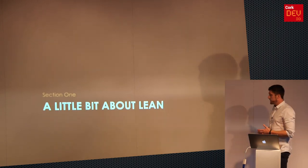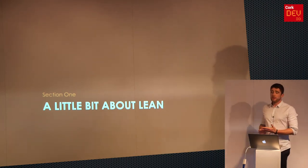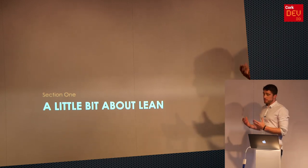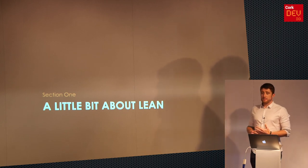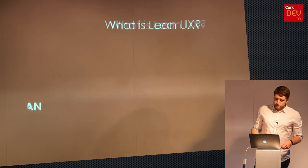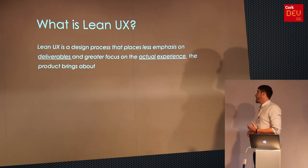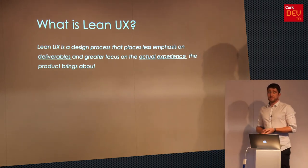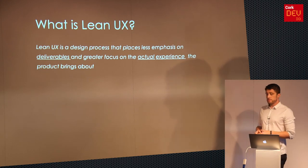Today I'm going to talk about Lean UX. How many people are actually familiar with it? For those who are not, it's a design process or methodology. I'll explain more about it — introduce it at a very high level, talk about how it's applied, and go through some examples and learnings from working with local industry in Cork. Lean UX places less emphasis on deliverables and greater focus on the actual experience the product brings about. It's less documentation and more product — getting something out to market as quickly as possible and testing it there.